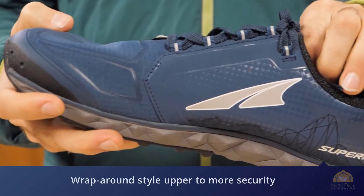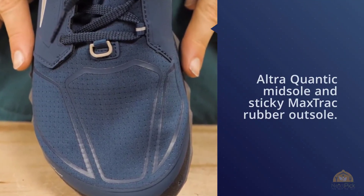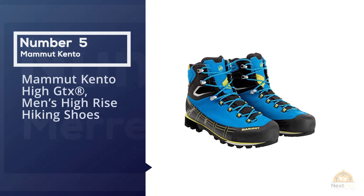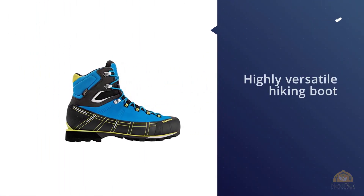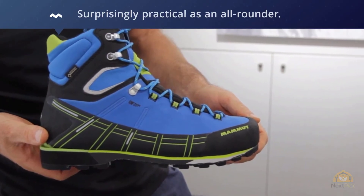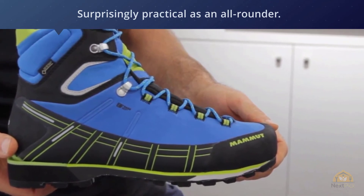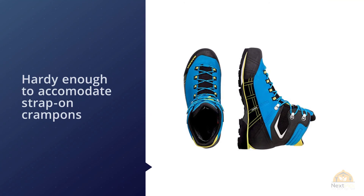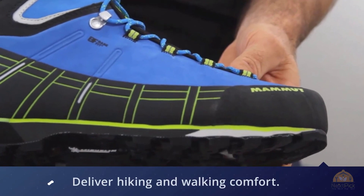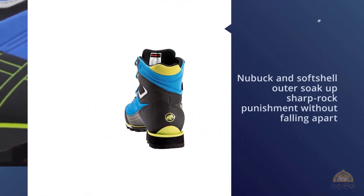Number five: Mammut Kento High GTX Men's High-Rise Hiking Shoes. The Mammut Kento High GTX is a highly versatile hiking boot that's not only lightweight but also surprisingly practical as an all-rounder. These walking boots — available for men and women — are hard enough to accommodate strap-on crampons but designed first and foremost for hiking and walking comfort. This is aided by a Michelin Alpine Light outsole. The nubuck and softshell uppers handle sharp rock punishment without falling apart, and the robust rand fends off the worst the mountains can throw at your feet.